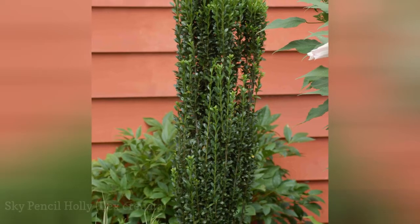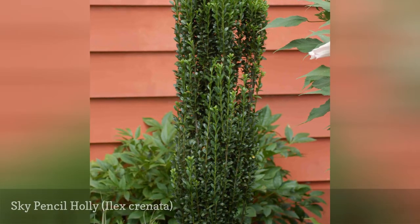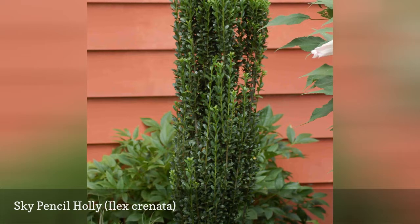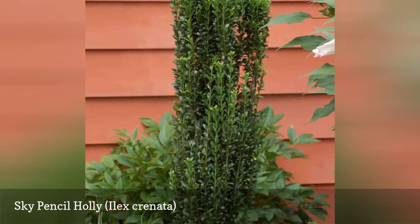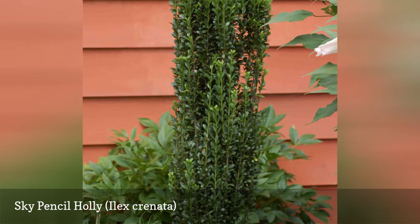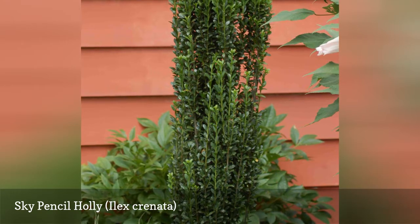Sky pencil holly is a variety of Japanese holly with a distinctive tall, columnar shape. You can't miss this architectural plant, and once you have identified it, you will never forget it. Sky pencil, with its smooth-edged leaves, works well in corners and tight spaces. Its black berries attract a wide range of birds. Unlike some hollies, this one does not require much pruning, but if you do choose to trim it, do so in winter when the shrub is dormant.